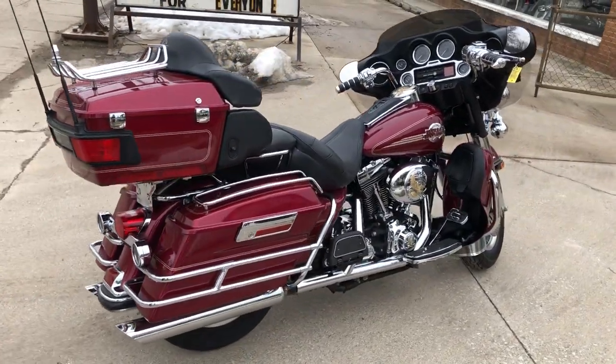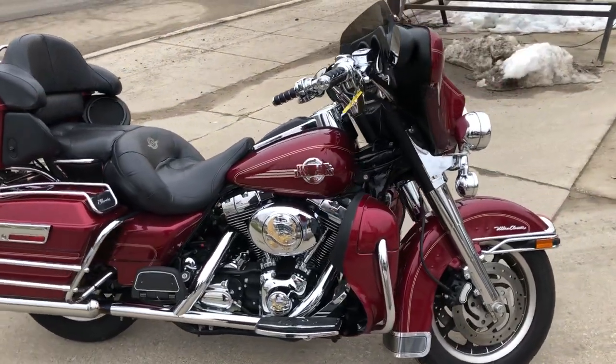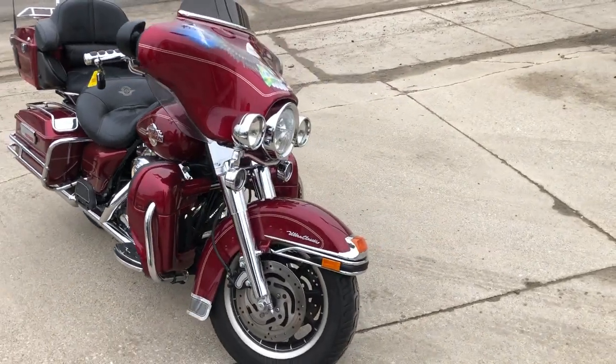Got the chrome front end, chrome levers, chrome switch housings, chrome switches, chrome all over the motor. Good looking bike, just serviced at the dealership — inspected, all the fluids have been changed.